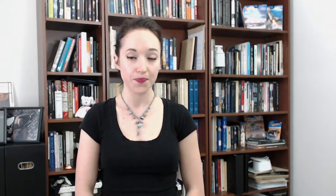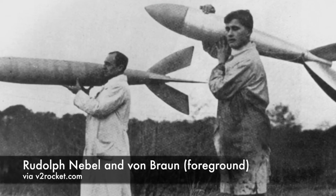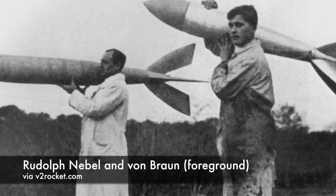Werner Von Braun reported for duty with the German Army on October 1st of 1932. On December 21st, he assisted in his first rocket test — an engine built under the guidance of Walter Dornberger. The test was a fairly simple one, very much in line with rocketry's immaturity at the time.